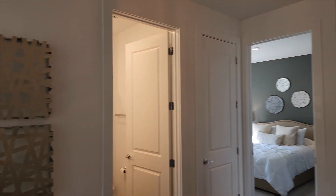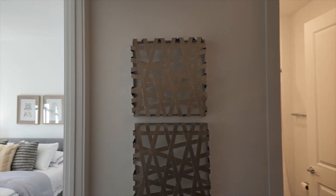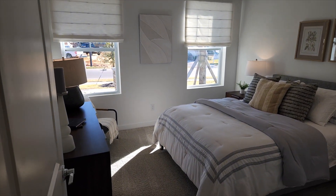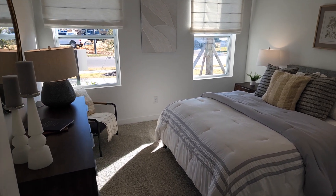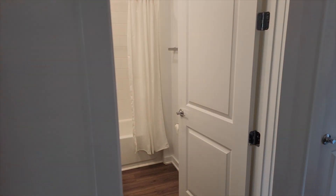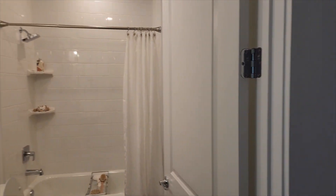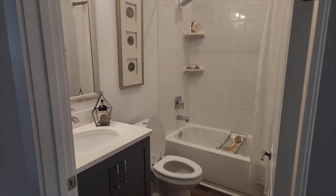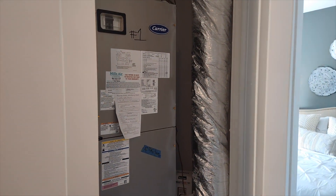Ashton Woods does always do a good job decorating their houses. We'll start right here off to the front - got a normal bedroom right here, and a bathroom to share with another bedroom. I'm assuming this will be an AC handler right there.